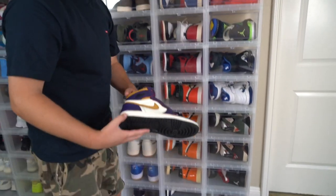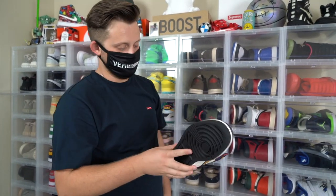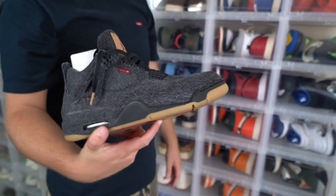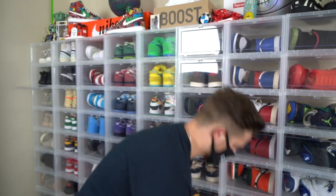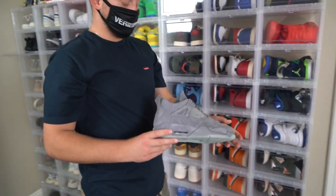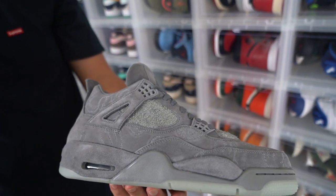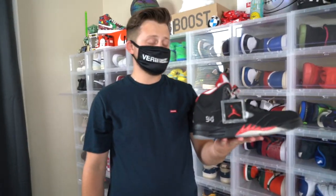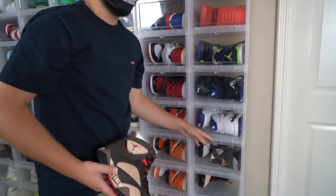Next sneaker we have are the Defiant Jordan 1s — this is actually a Jordan 1 SV collab. I think they're pretty sick. Next shoe we got are my Levi's Jordan 4s — I think denim on sneakers looks so fire. I really like this shoe. Next sneaker we have in my collection are the Sean Witherspoon Air Maxes. Next up we got is actually one of my favorite sneakers in my collection — the Cause Jordan 4s. I think that this is a super fire shoe. Next sneaker we have are my Supreme 5s. I actually like the Supreme 5s a lot more than the Off-White 5s.